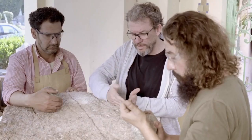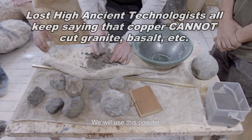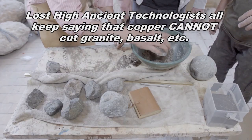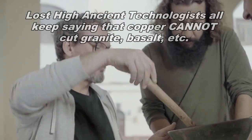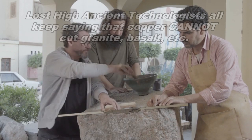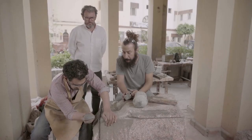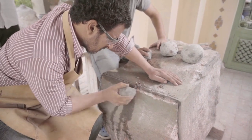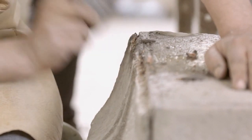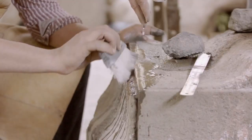Here is footage from the documentary 'Pyramid Builders: New Clues.' They're going to cut granite with copper. One of the foundations upon which all the lost high technology claims are built is that copper cannot cut granite, therefore evidence of advanced materials. Well, no — anyone who says that is simply wrong. We can see they used a copper saw, cut a narrow channel and then just hammered off. Once you cut, you can just hammer off the remaining stone. They also create impossible right angles. In this particular experiment they're trying to replicate features on the sarcophagus in the Great Pyramid, which is said to be impossible — yet there you go, it can be done.